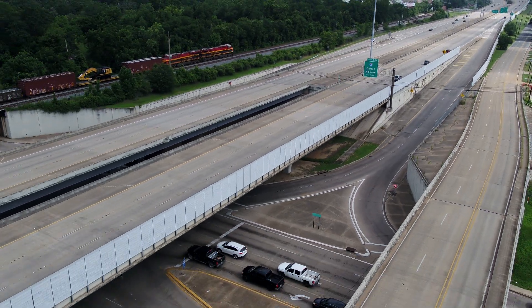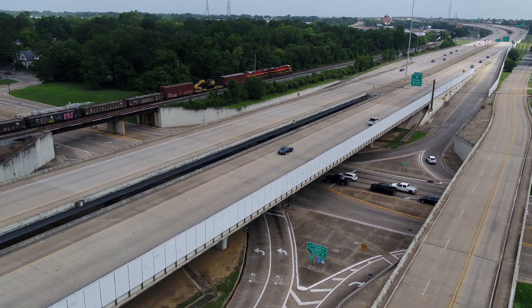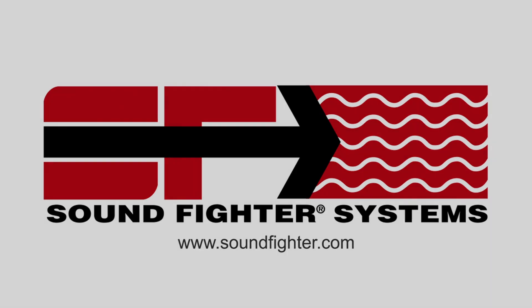Let SoundFighter help you overcome your noise problem with one of our 100% absorptive noise barrier systems. SoundFighter Systems — making the world a quieter place.